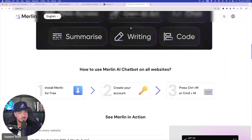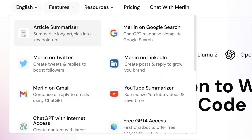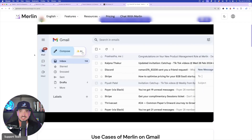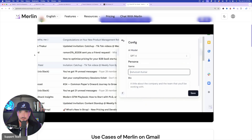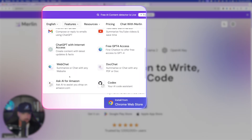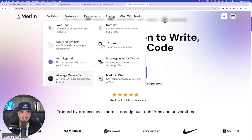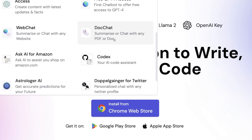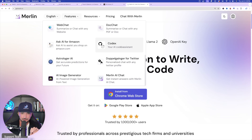We'll get back to this in a second. But first, let's take a look at some of these amazing, powerful features — everything from article summarizer, Merlin on Twitter, and then it can compose email. As you're starting to type out your email, you can have AI take over, rewrite it, make it funner, make it better. You could access the internet, summarize chats from any website, ask AI for Amazon, and it even has an AI image generator, LinkedIn, YouTube summarizer, and doc chat. You can summarize or chat with any PDF or document, and then there's a doppelganger feature for Twitter where you can personalize chat with any Twitter profile.